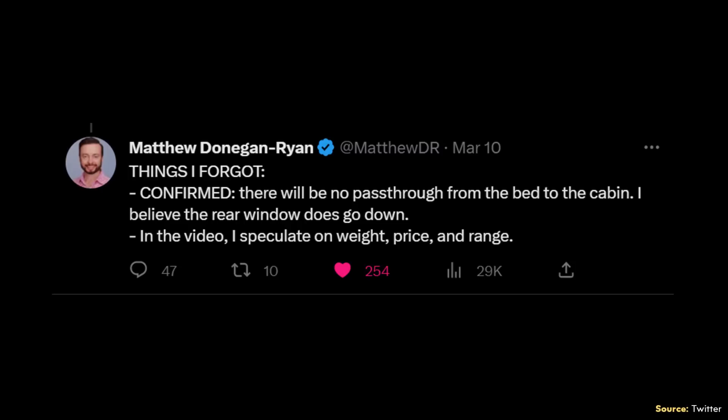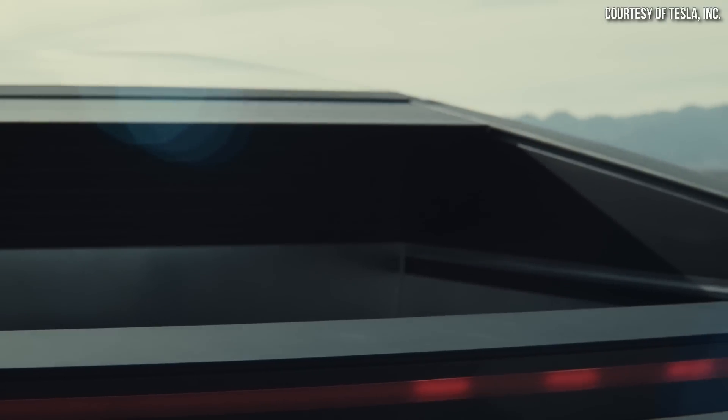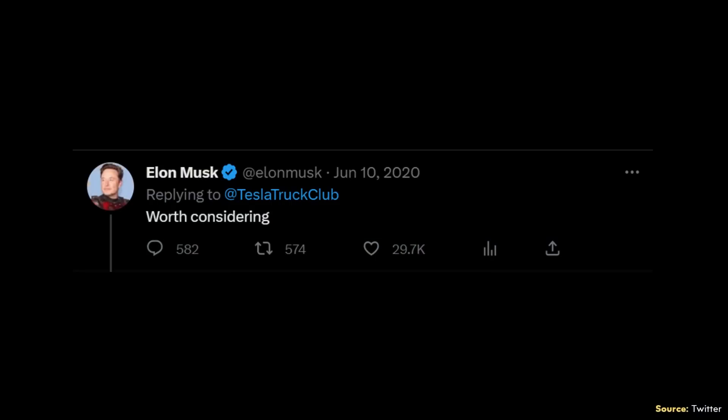Moving on to one other detail: the back wall of the Cybertruck bed will not be able to fold down and allow for a complete pass-through design. Matthew wrote: confirmed, there will be no pass-through from the bed to the cabin, though he believes the rear window does go down. This is a topic that Tesla Truck Club on Twitter brought up back in 2020, and at that time Elon Musk responded 'worth considering.'